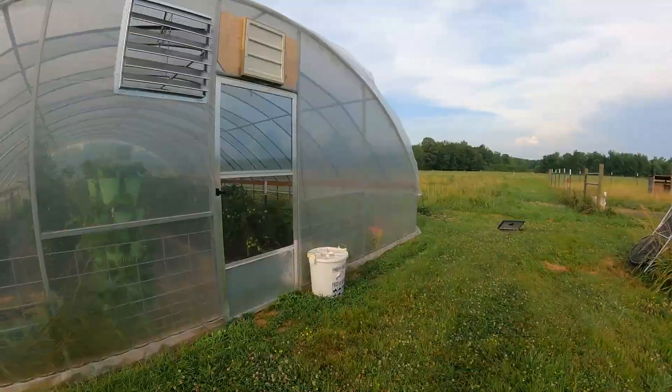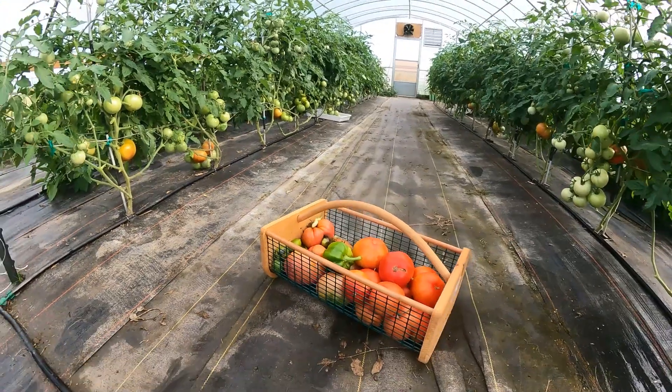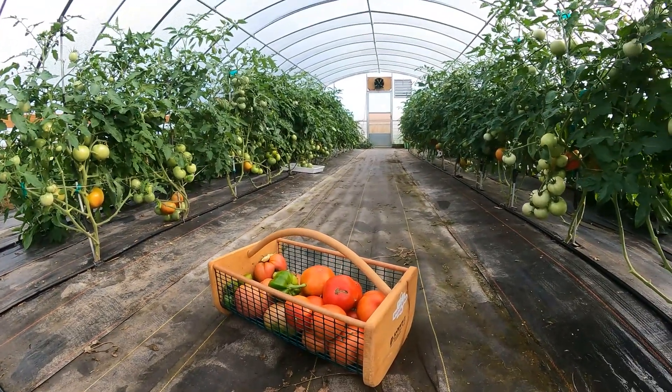Good morning and happy Tuesday! If you haven't met me yet, my name is Heather and this is my garden. I'm gardening in southwestern Kentucky, zone 7b. We have a raised bed garden and a greenhouse, and so much is coming to fruition.